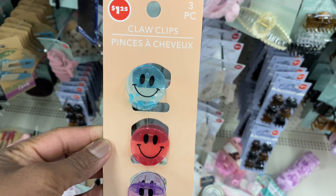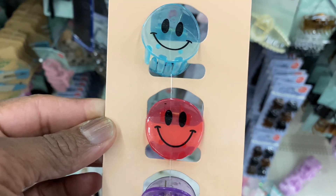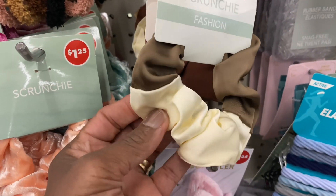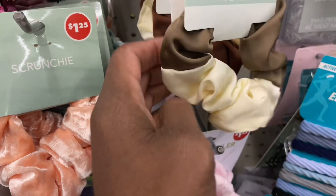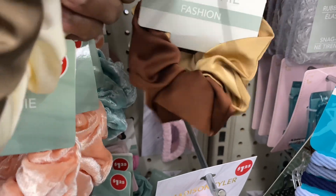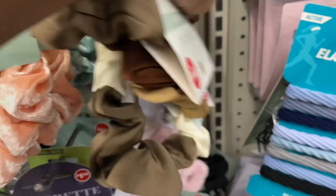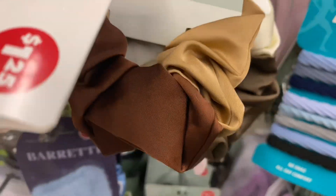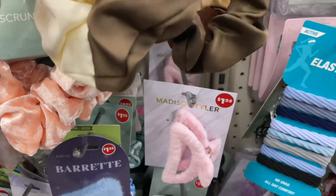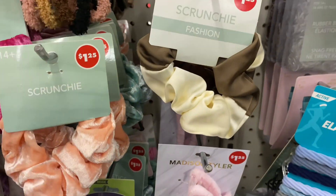Look at these claw clips — they have smiley faces in blue, red, and purple. They are really cute. Look at this scrunchie — it's two-tone, which is cute. They've got this one and this one. Yeah, those are the only two that they have. That's really cute.